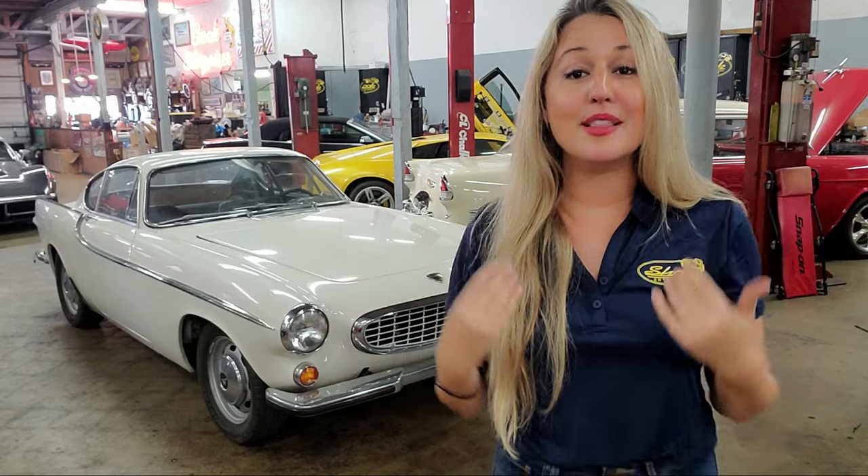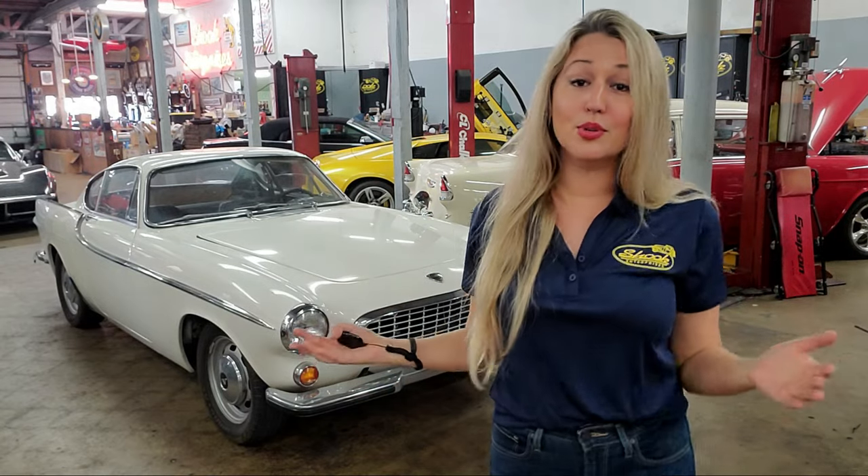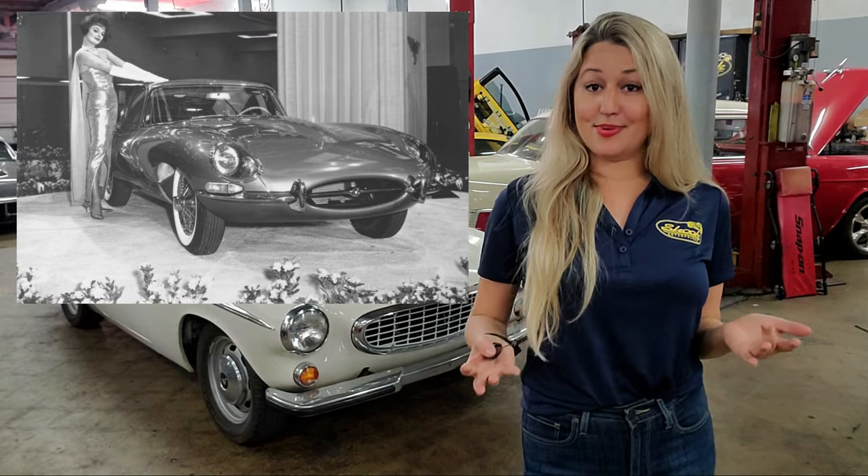Yeah, that's a lot, I know. But on a much brighter note, this is also the first year that the beloved — and some would say one of the most beautiful cars ever made — the Jaguar E-Type, made its debut.